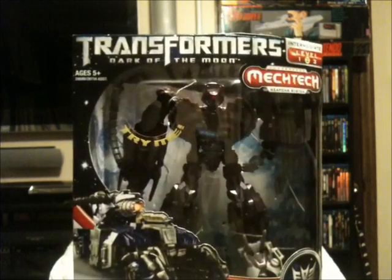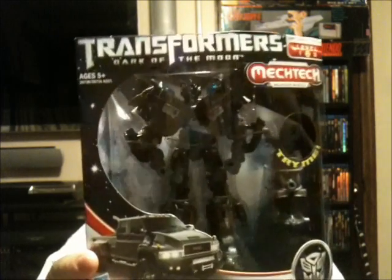I got Bumblebee for $11.99, Shockwave for $19.99, and Ironhide for $19.99. I'll be picking those up maybe one or two each pickup video.